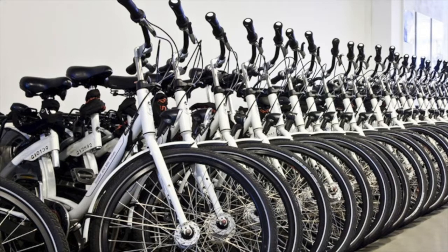Hi guys, welcome to a new video on Fake and Real Just for You. Today we're going to talk about bike rentals, especially in Amsterdam — what to expect when renting a bike in Amsterdam and how to use the bike when you're biking around the city.